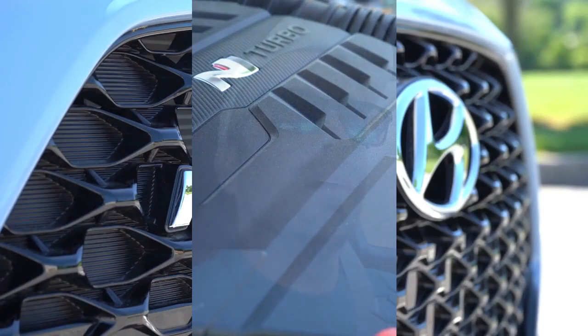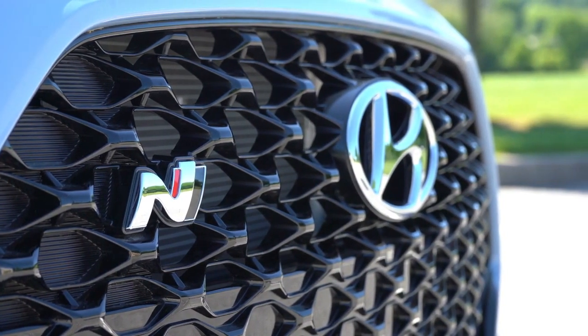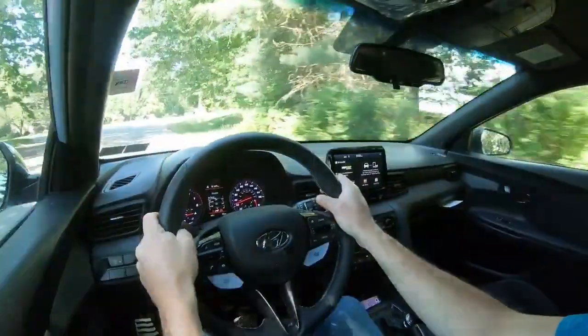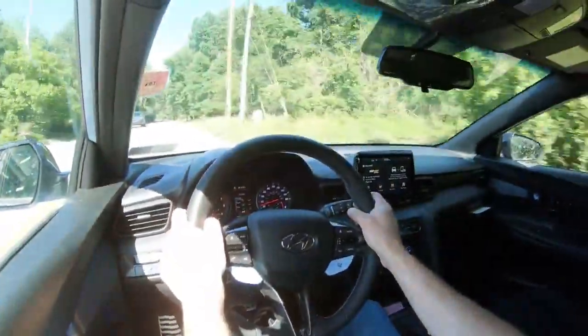The one we have today is the dual-clutch version. Now, N actually stands for Namyang, which is Hyundai's Research and Development Center in Korea. That is why you're going to begin seeing a slew of different N cars and SUVs coming out from Hyundai in the near future, besides just the Veloster N we have here today.